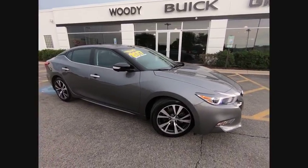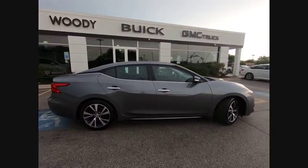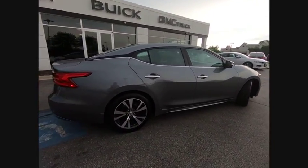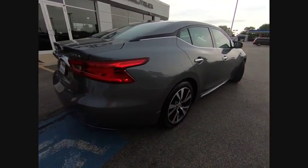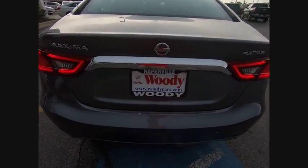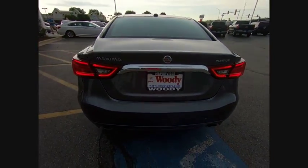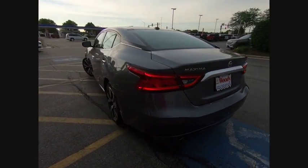The 2017 Maxima. Maxima offers elegance with an edge. The spacious interior provides refined comfort for up to five passengers. Advanced technologies such as Nissan Intelligent Key and Push Button Ignition offer convenience and control, and is priced below $30,000. This vehicle has less than 20,000 miles.